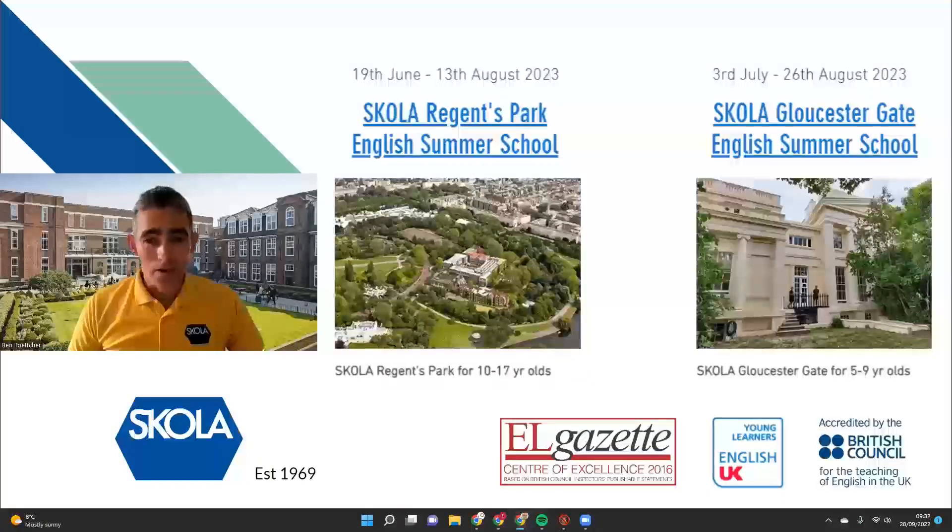We run a 10-week summer school from the 19th of June until the 26th of August and for the middle six weeks we have both sites operational. That means for the first two weeks from the 19th of June, all of our students — and the age range is from 5 to 17 — will be at Scholar Regents Park.